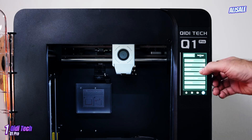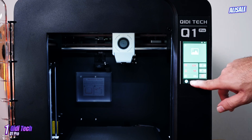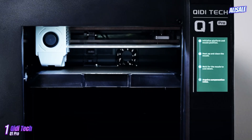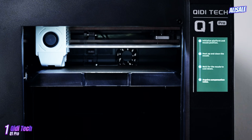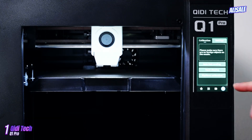One of the standout features of the QIDI Tech Q1 Pro is its dual material capability. This printer can handle both PLA and ABS filaments, along with specialty materials like flexible and composite filaments, offering users the versatility to explore different projects.